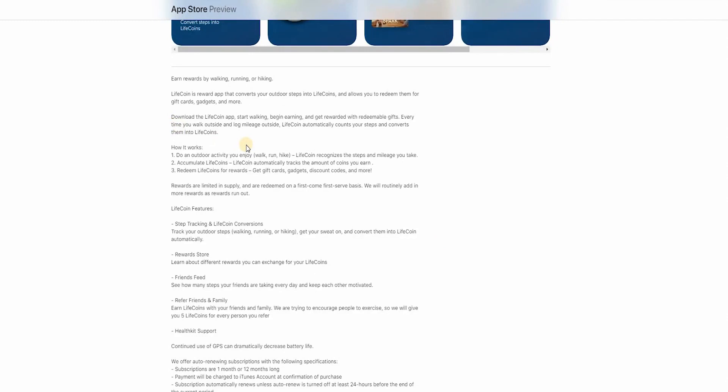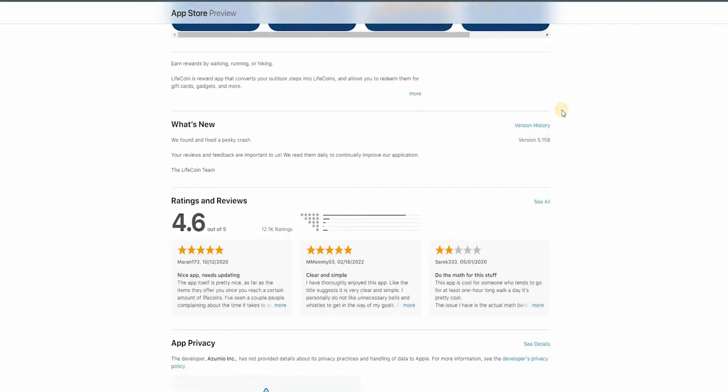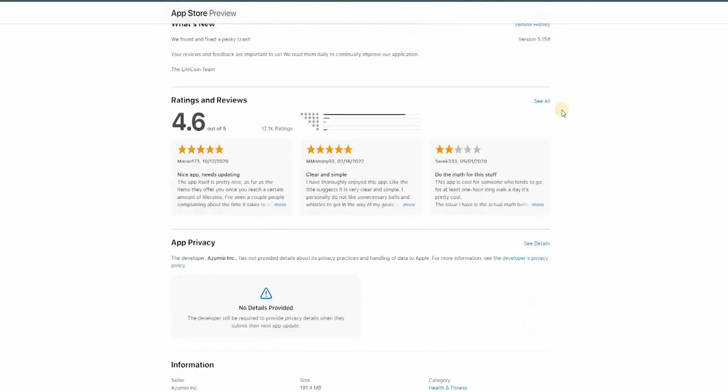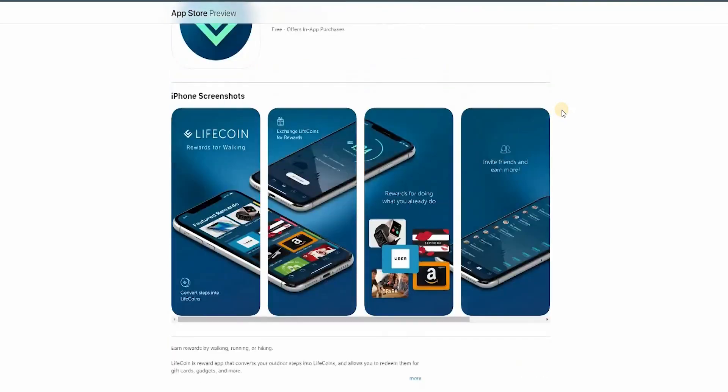Download the Lifecoin app, start walking, and get rewarded with redeemable gifts. Every time you walk outside and log mileage, Lifecoin automatically counts your steps and converts them into life coins. Scrolling down you can see a lot of testimonials from people using this app — it's used by many individuals right now and you could be one of them.